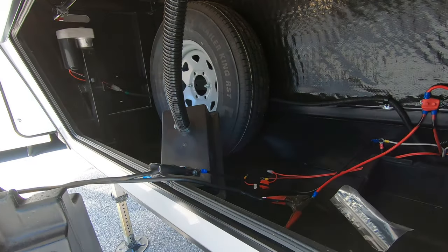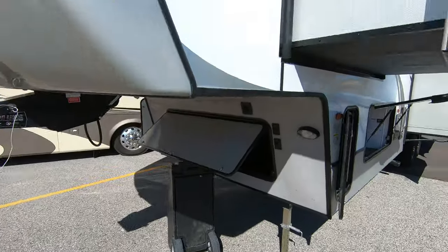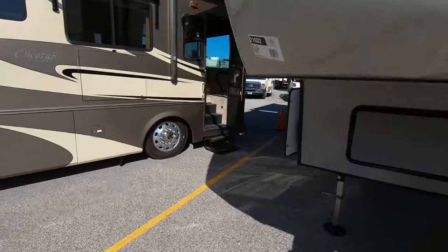Spare tire. Spot for a battery in the front here. And this big storage compartment. Let's take a look inside.